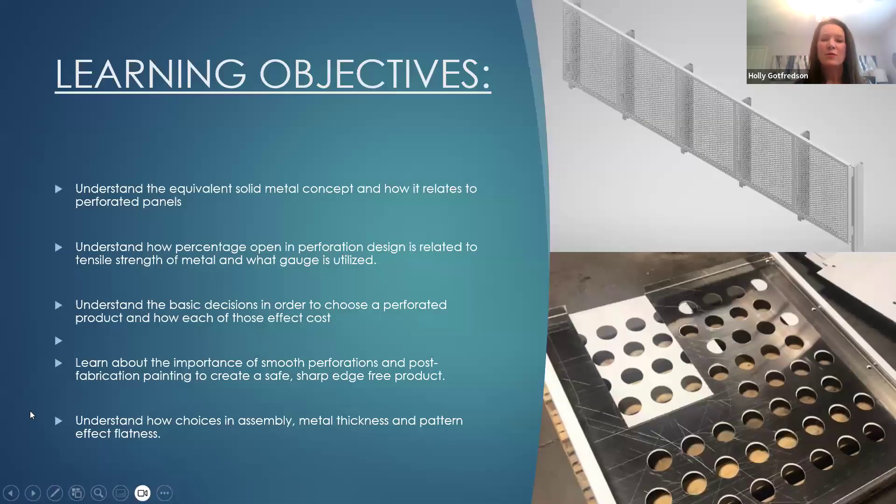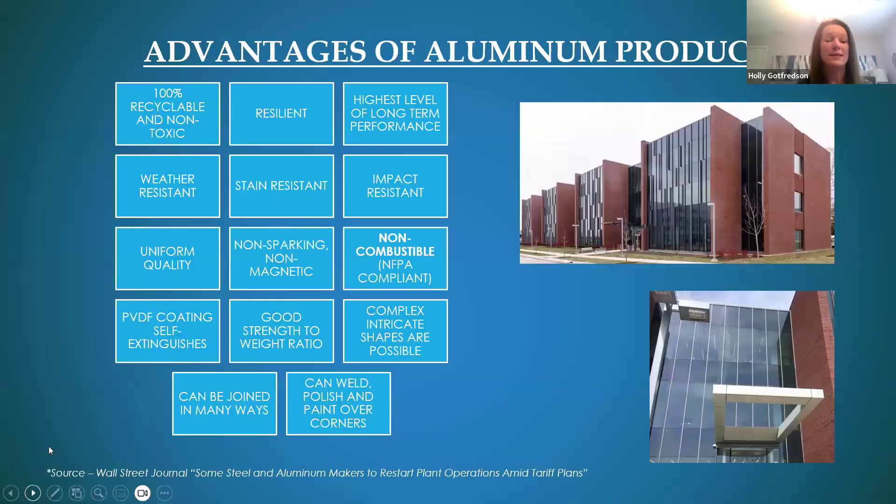Let's jump into what we're going to talk about today. I'm particularly excited about one learning objective: how to make a zero-waste panel. Even though we recycle 100% of any drop that occurs when making products, it's really nice to have this as a rule of thumb so you can use that material efficiently. It's also going to offer some cost savings to your client. We'll also talk about how choices in assembly, metal thickness, and pattern will affect flatness.